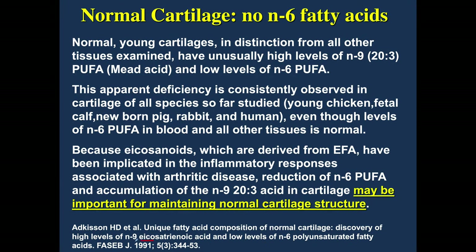This 1991 research shows that normal, young cartilages have high levels of oleic acid (omega-9) and low levels of omega-6s. As we age, concentrations of omega-6 arachidonic acid increase in our joints. You're born with omega-9s in your joints; overeating omega-6s trashes them. This holds true across every species studied — chicken, calf, pigs, rabbits, and humans all naturally have low omega-6s in their joints.